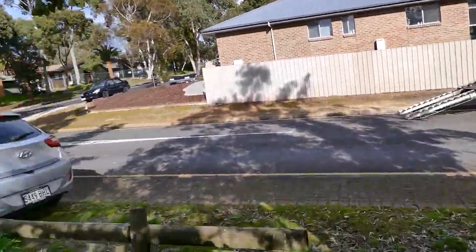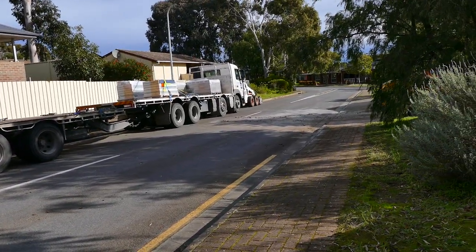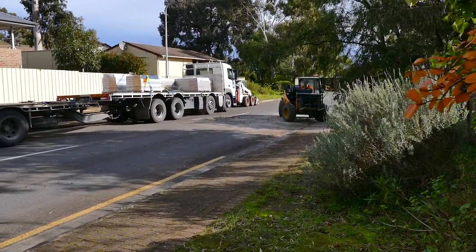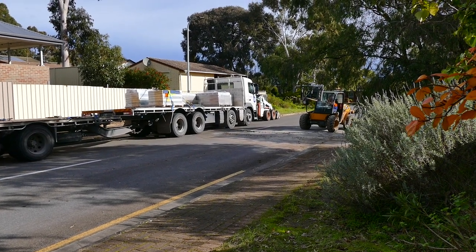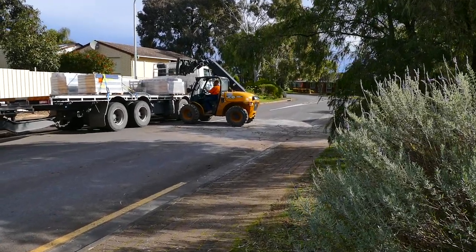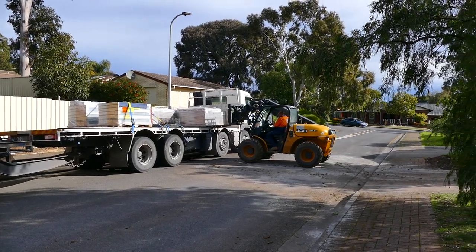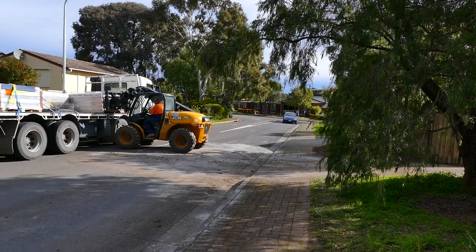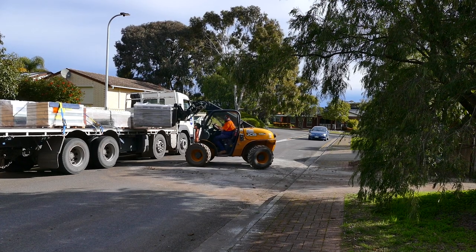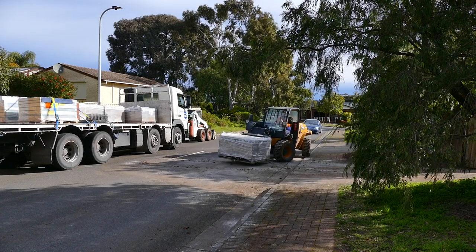Park the car there — lovely sunlight. Apparently the pavers are here, just going to deliver one pallet and then deliver another one. Oh, this will be fun. APC — Australian Paving Company.